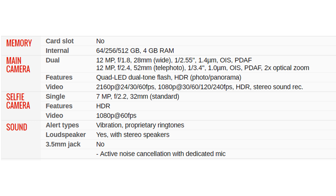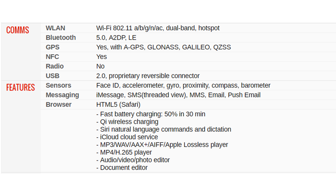Active noise cancellation with dedicated mic. Communications: WLAN Wi-Fi 802.11 a/b/g/n/ac, dual-band, hotspot. Bluetooth 5.0, A2DP. GPS: yes, with A-GPS, GLONASS, Galileo, QZSS. NFC: yes. Radio: no. USB 2.0 proprietary reversible connector. Sensors: Face ID, accelerometer, gyro, proximity, compass, barometer. Messaging: iMessage, SMS threaded view, MMS, email, push email. Browser: HTML5 Safari.